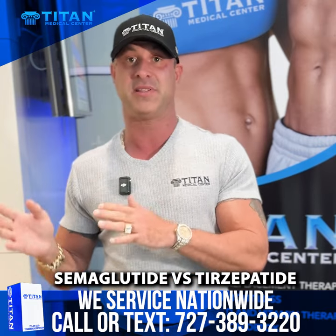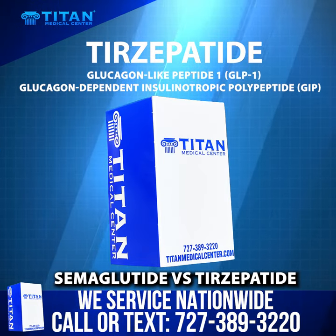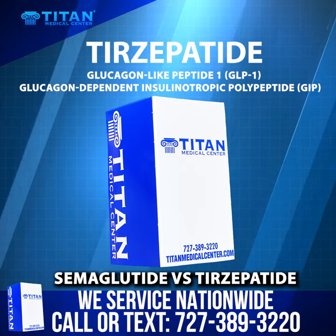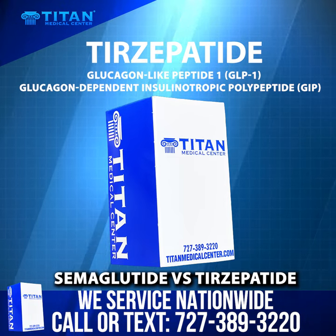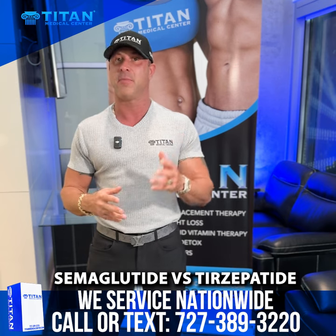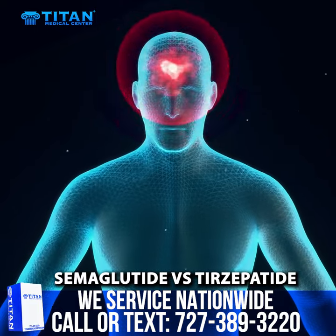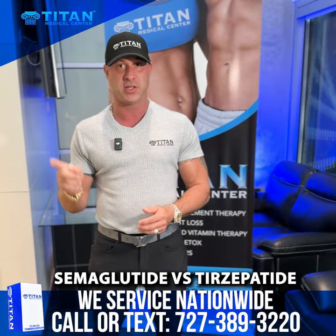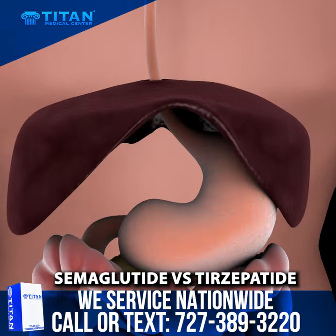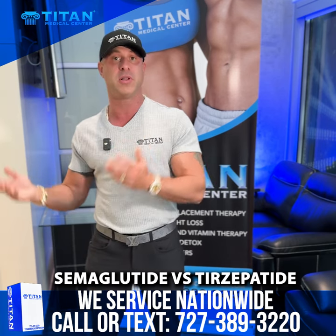Now we have tirzepatide. It has two main active ingredients: glucagon-like peptide 1, just like semaglutide, and glucagon-dependent insulinotropic polypeptide. That means two active ingredients affecting the body and brain — one making sure that you're not hungry, and two, affecting the slow digestion in the stomach and stomach emptying. It also releases micronutrients at an even level, so it's controlling your hemoglobin A1C.